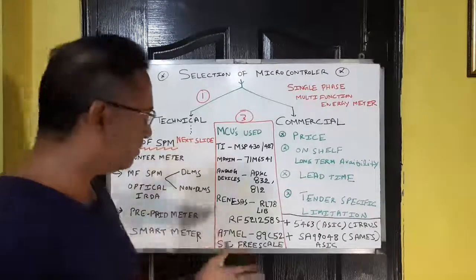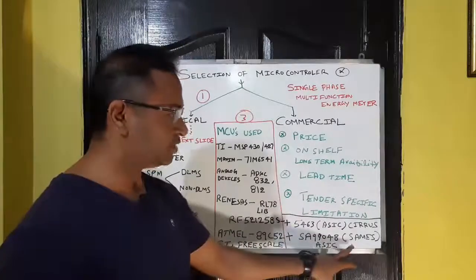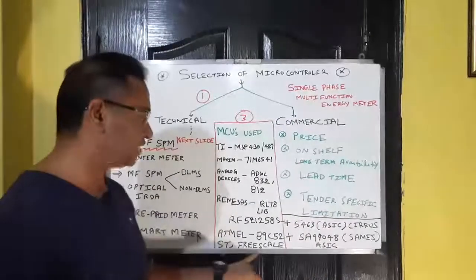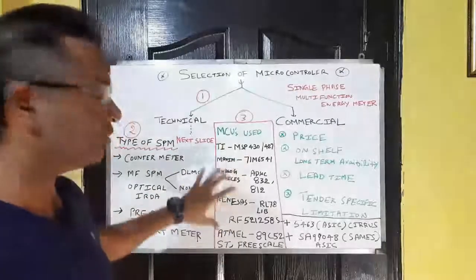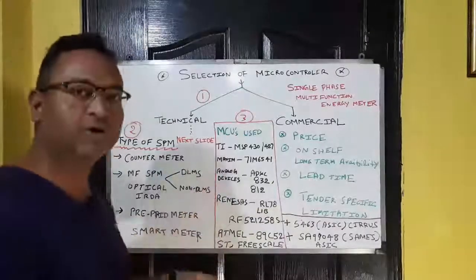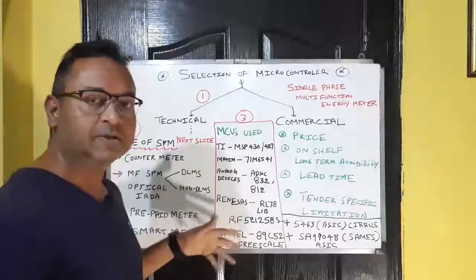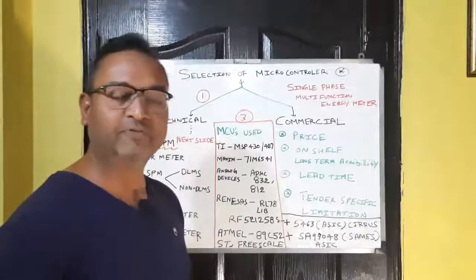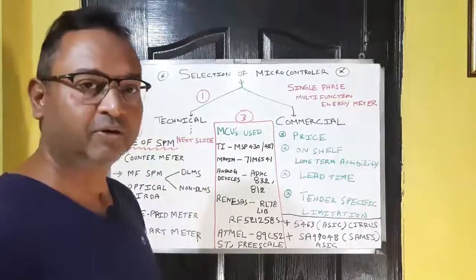The fifth company is Atmel, where the commonly used microcontroller is the 89C52, again paired with an ASIC chip from the same company. There are also microcontrollers from ST and Freescale, and others. Additionally, some other companies supply microcontrollers for single-phase metering — for example, Prolific Chip and Winbond chipset, among a few more.